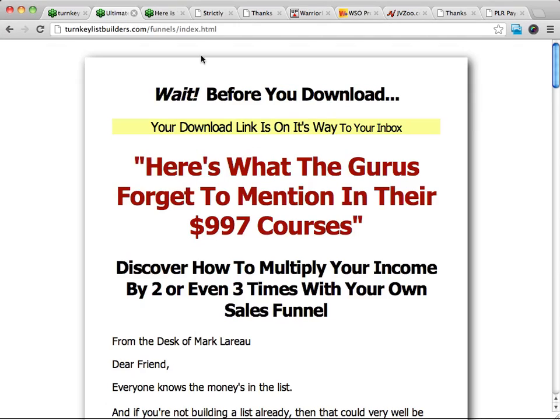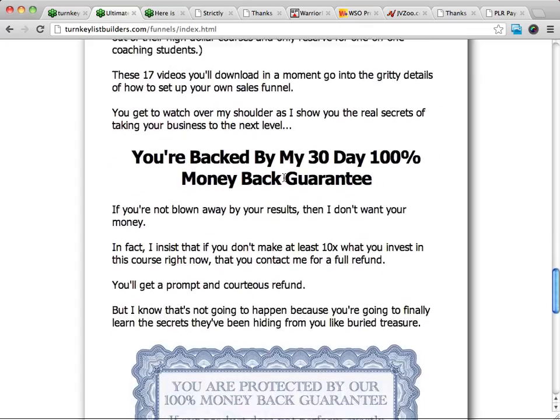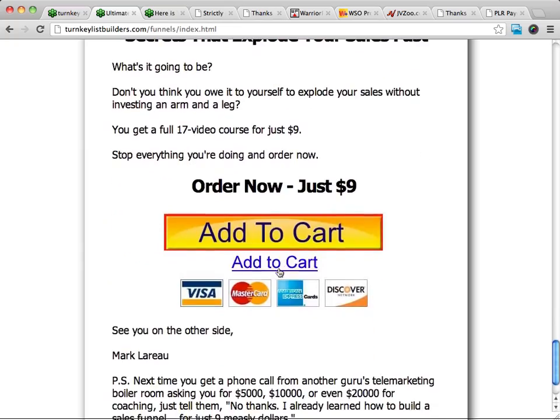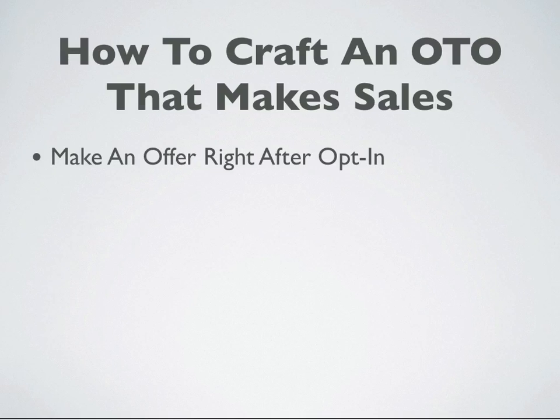They opt in on this page, then on this page they're offered: 'Hey, wait — before you download.' And then this is the one-time offer. There's a sales letter with all kinds of benefits and a guarantee, and they can purchase this for just $9. The way we craft these OTOs to make sales is to make that offer right after they opt in. The very first thing they see is not going to be the gift that they signed up for.